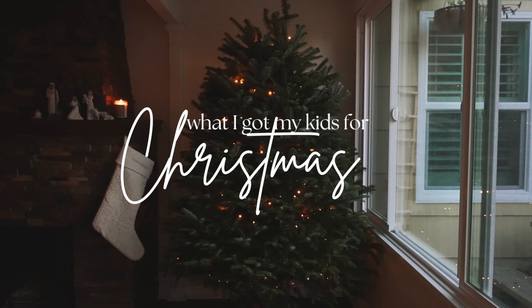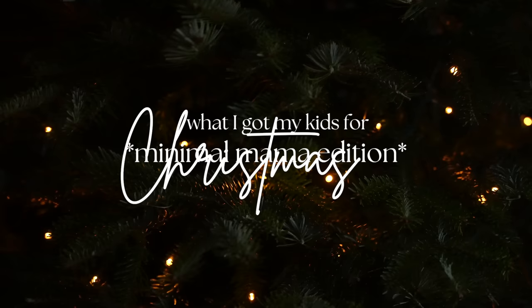Today is a very special video. I'm going to share with you everything we got our two kids for Christmas. I picture myself as like your Montessori, Waldorf-y, homeschool, unschool, slow living, minimalist friend. And so I don't know how many of those you have, hopefully a lot, but I don't notice a lot of those on the internet talking about Christmas and toys.